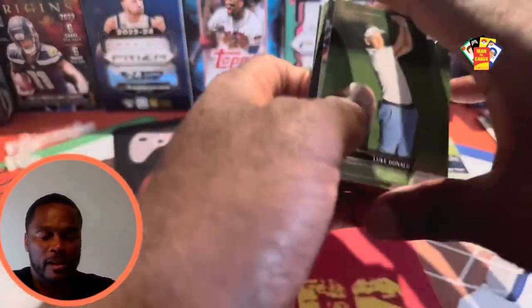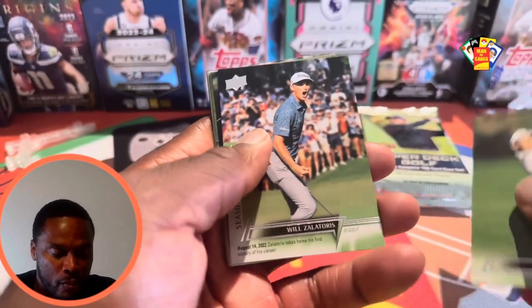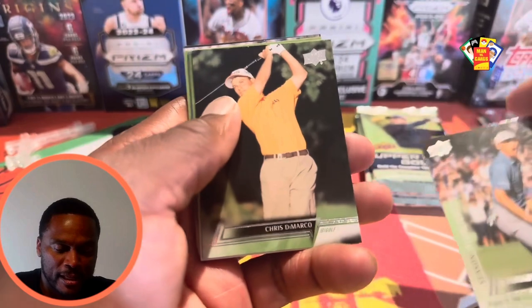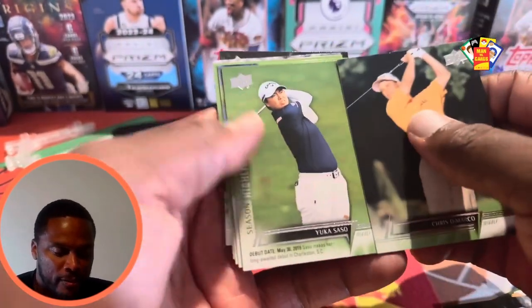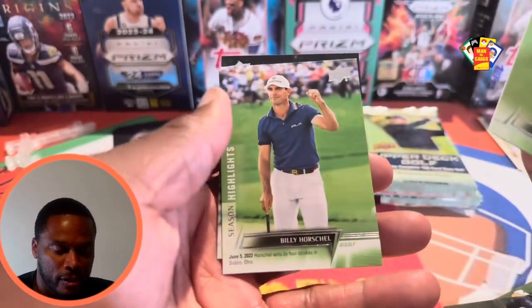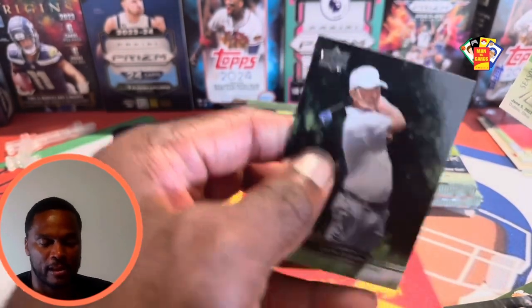Pack 2. On the checklist it says this is pretty much going to be a duplicate of its hockey ice counterpart. Oh, there we go — Will Zalatoris! We'll take that. Season highlights: Krista Marco, Yuka Saso, Brooke Henderson on the highlights, Matt Kuchar, Billy Horschel.